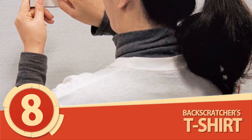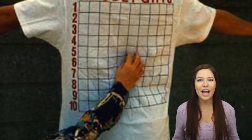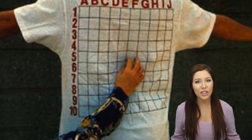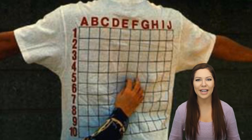Number 8: Backscratcher's T-Shirt. Itchy people rejoice! The next curious invention was made just for you. Gone are the days where you have to twist and wriggle about like a small child trying to reach your itchy target. Now you can acquire this glorious graphic t-shirt equipped with a smaller matching guide to swiftly and decidedly declare your itch zone like a game of bingo. I honestly can't think of a more effective way to get your itch on other than popping on a woolly sweater that's about three sizes too small.